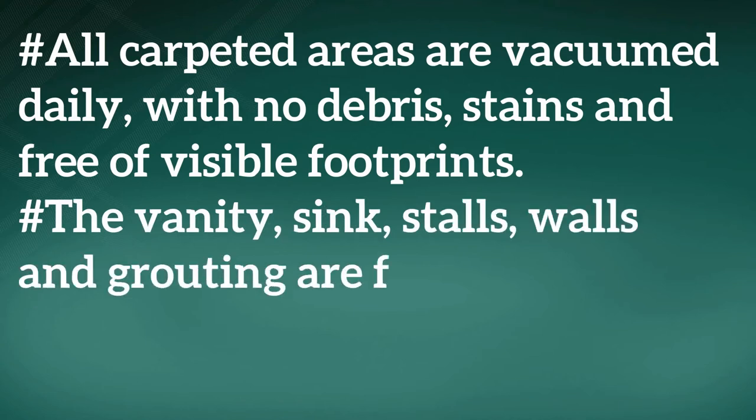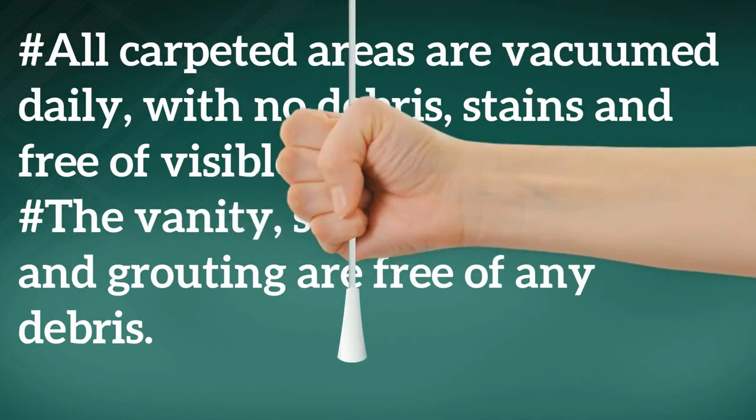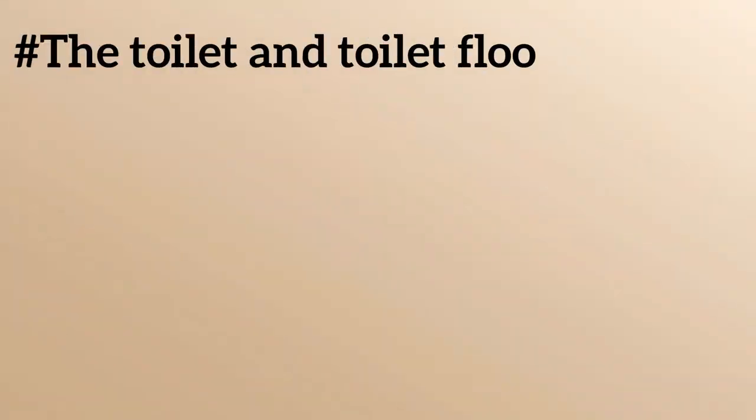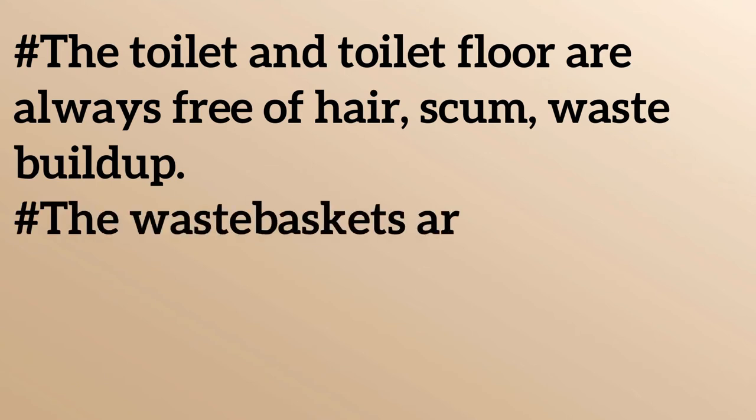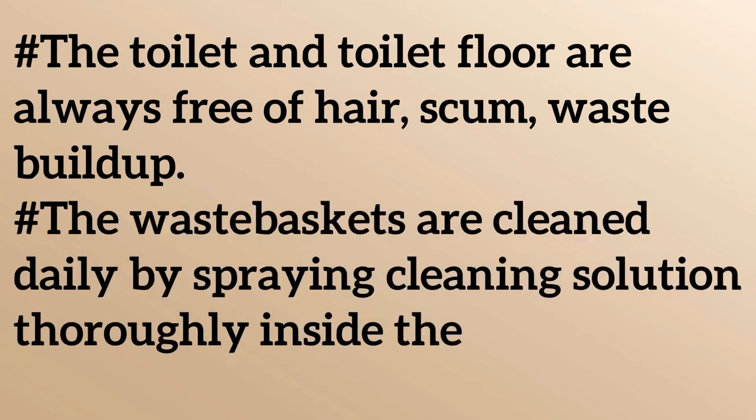The vanity, sink, stalls, walls and grouting are free of any debris. The toilet and toilet floor are always free of hair, scum, and waste build-up. The waste baskets are cleaned daily by spraying cleaning solution thoroughly inside the basket.